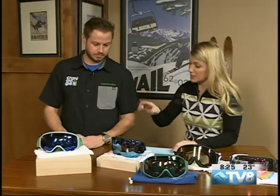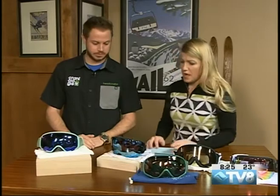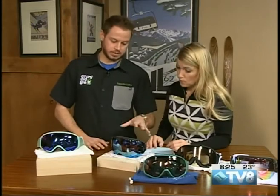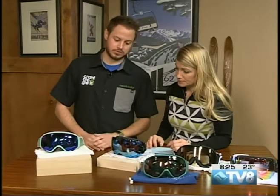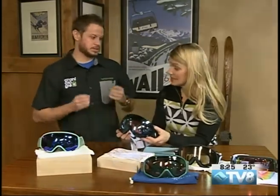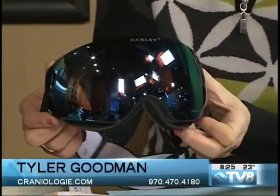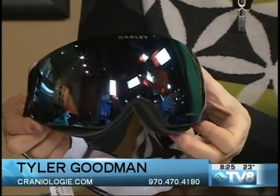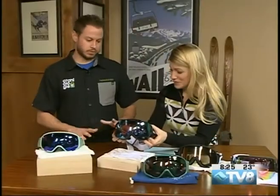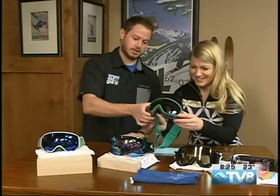That's the multiple lens system — a quick change system. For those who want a single lens and don't want to deal with changing lenses, these are the best options. We have the Oakley Flight Deck, which has Prism technology. Basically what it does is make everything pop — the clarity and definition. When low light happens at the end of the day and flat light rolls in, the Prism lens is really going to help you see the bumps and rollers. It makes a world of difference.